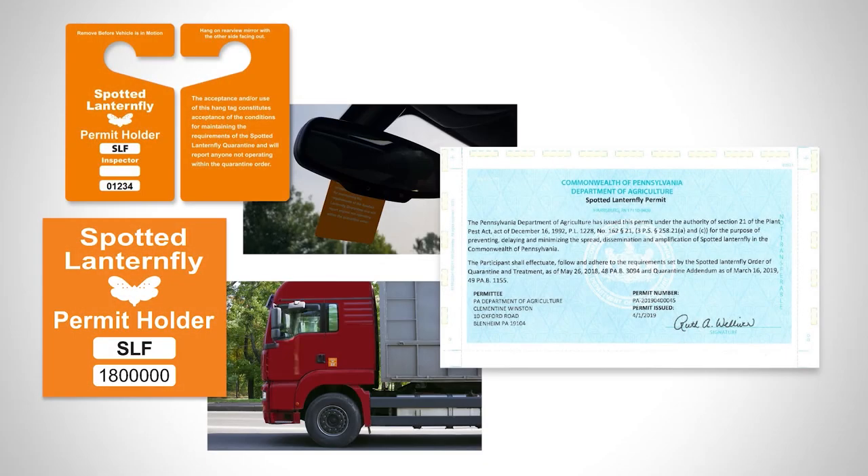The form of the permit can vary — for example, a hang tag, sticker, or paper certificate. Drivers need to show the permit if they are stopped at a checkpoint. States with quarantine zones issue their own spotted lanternfly permits, but spotted lanternfly permits are reciprocal between states. Once you get one, other states will accept it.